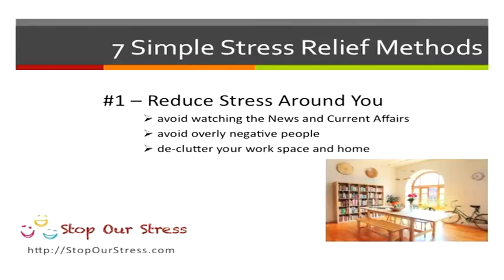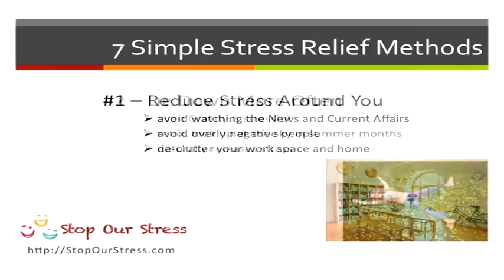The first thing you want to do is reduce stress around you. Avoid watching the news, current affairs, and avoid negative people. You can also declutter your workspace or even your home to make you feel better.